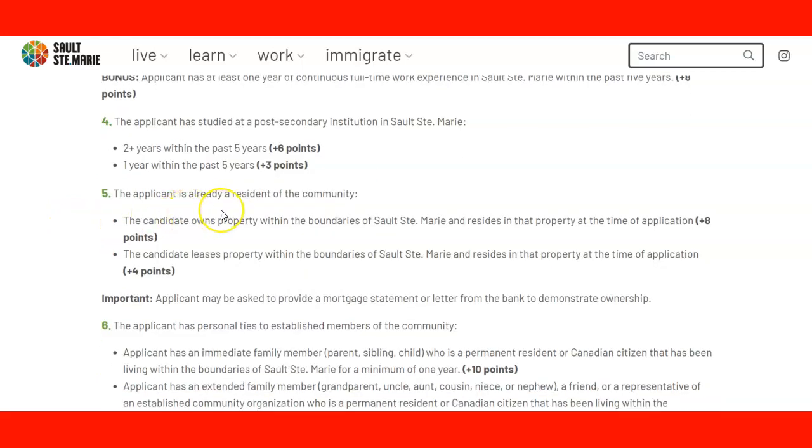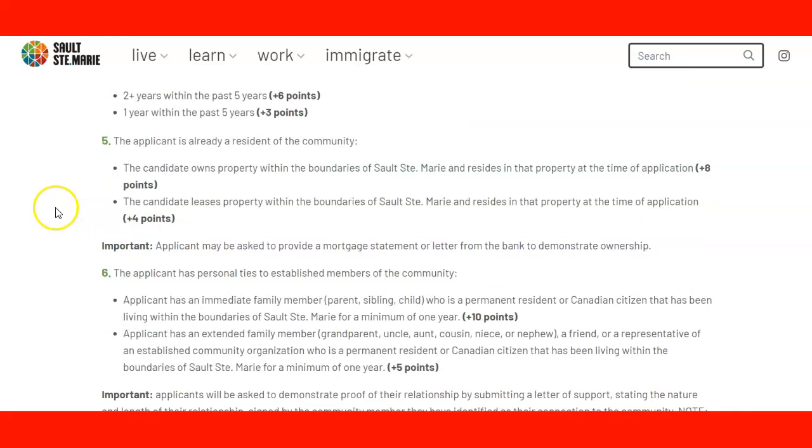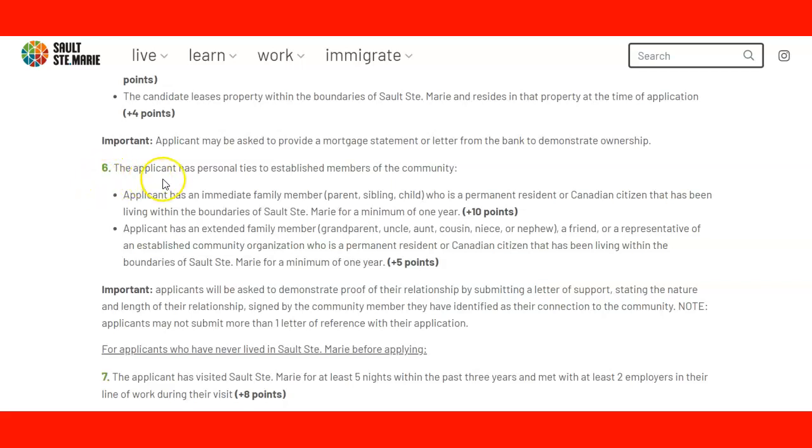Point five: the applicant is already a resident of the community. If you own a property in the area and reside in it, you get 8 points. If you are leasing a property in that area, you get 4 points. You will need to provide a mortgage statement or letter from the bank to demonstrate ownership.